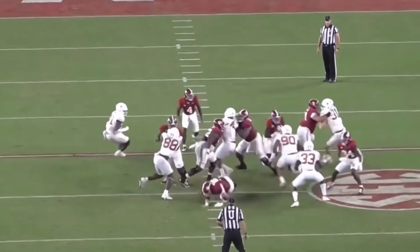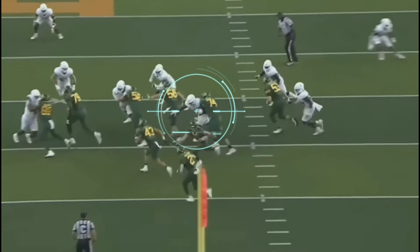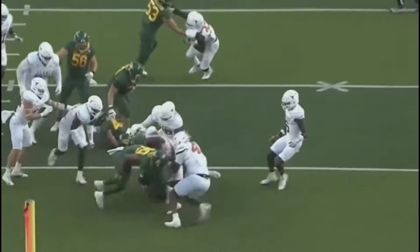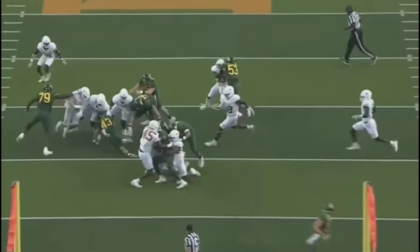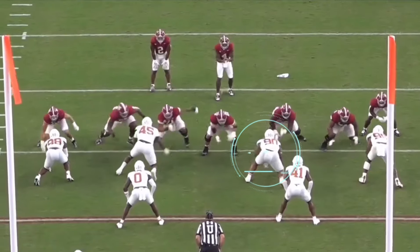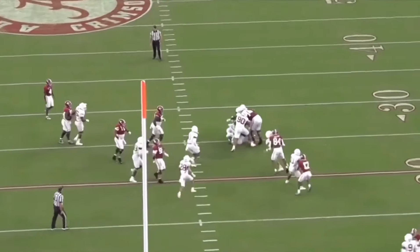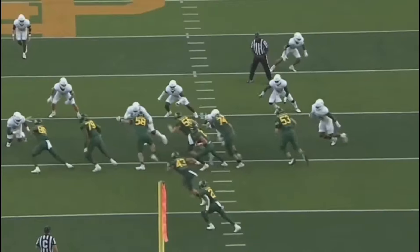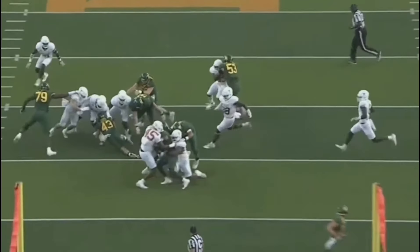As a run defender, Murphy has everything that you would want. He has elite play strength and anchor to hold up, and especially since he's going to play more three technique in Seattle, that's going to be even more of a strength because he won't have to face quite as many double teams as he did at Texas. But he also has the quickness to make the splash plays and really be that impact player, not just the guy that soaks up the double teams. I think from both perspectives he's just going to be an elite run defender, and I'm so excited to see what he's able to do and how Mike McDonald is going to use him.